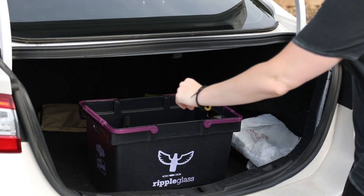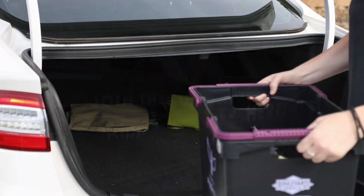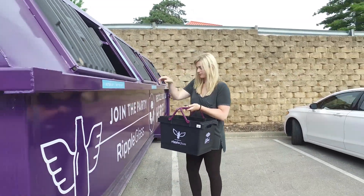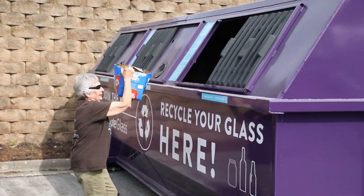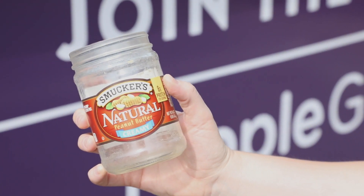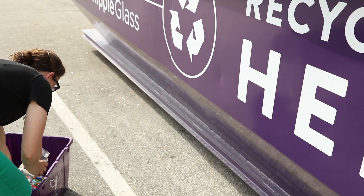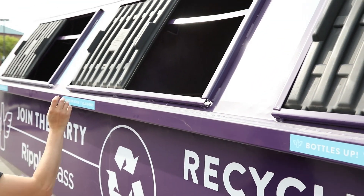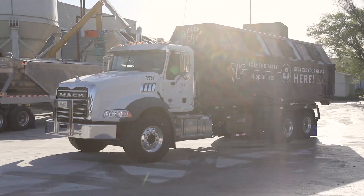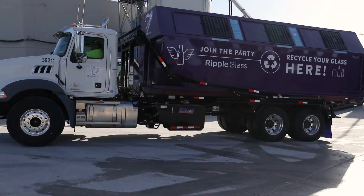In late 2009, big purple bins began to appear in parking lots throughout Kansas City. Thanks to local businesses who volunteer as hosts, residents and businesses began to fill these bins with beer bottles, wine bottles, pickle jars, and all sizes and colors of glass. When a bin gets full, Ripple sends a truck to pick it up and deliver the glass to the processing facility.